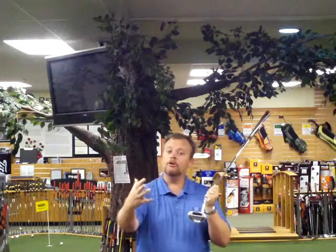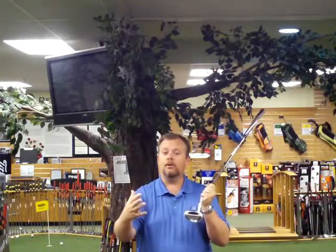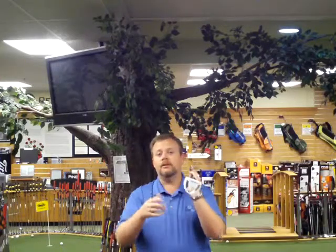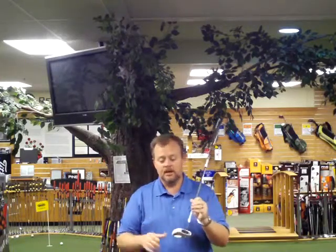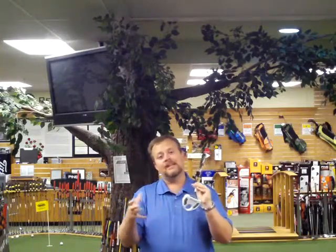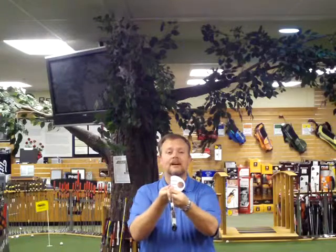TaylorMade claims that it actually imparts more roll out on the ball when it's touched. But it's this white design and this hole through the middle that's actually causing the most buzz. White against the green creates an amazing contrast, and with this green back through here — which is the exact same size as the golf ball — it creates a very unique, easy-to-see alignment system.